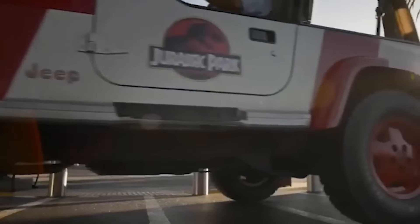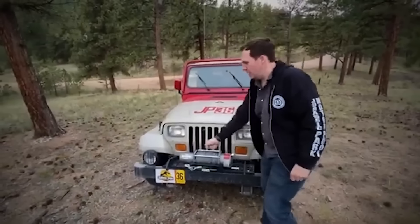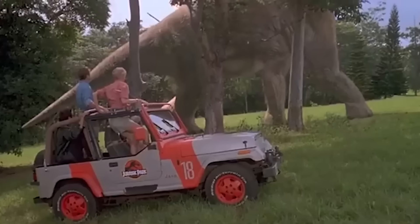The continued interest in these vehicles highlights the enduring popularity of Jurassic Park and its impact on car culture. Whether as a DIY project or a prized collector's piece, the Jurassic Park Jeep remains a symbol of adventure and cinematic magic.